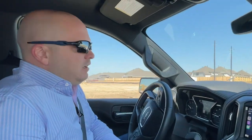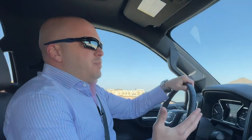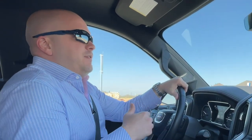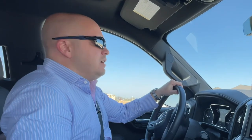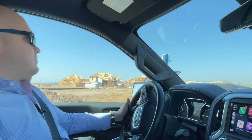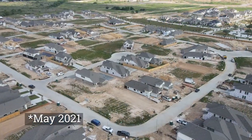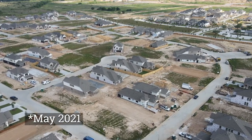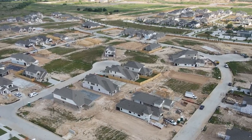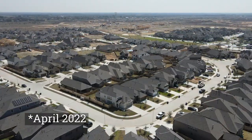The West Park Tollway is literally a slingshot into Houston — it'll get you right into the Galleria area, and you can jump on 59 or 610 from there. I'm just amazed — we did drone footage here last year and it was all just dirt and survey sticks. Now there's got to be at least 500 completed homes.